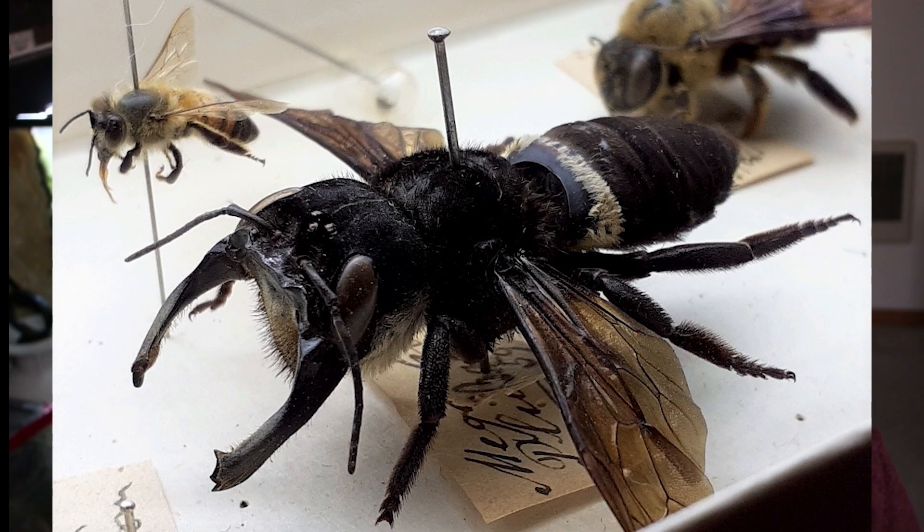Let's talk a little bit about some of the characteristics of the bee itself. Like I mentioned earlier, measuring in with a wingspan of up to two and a half inches, these are the largest bee in the world. These bees are also a solitary bee, not forming colonies like some other bees do.